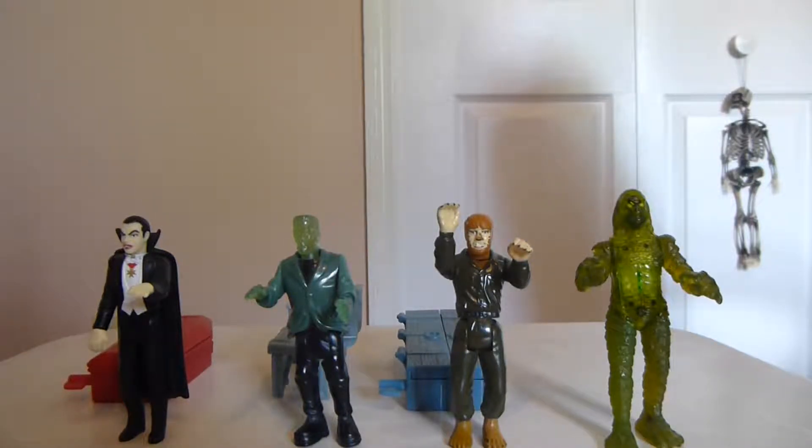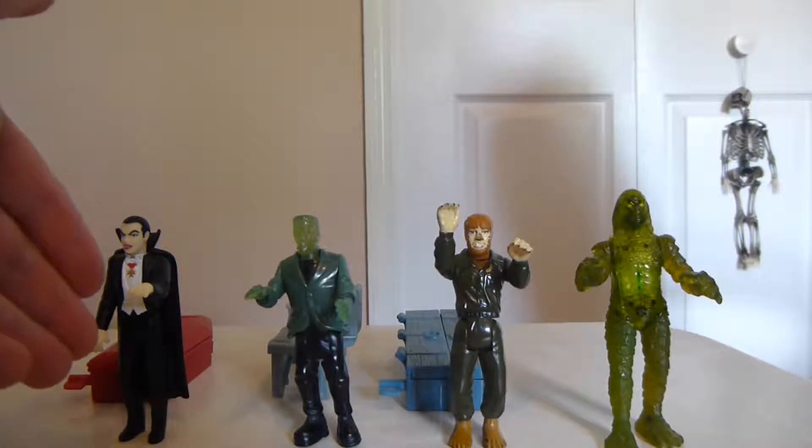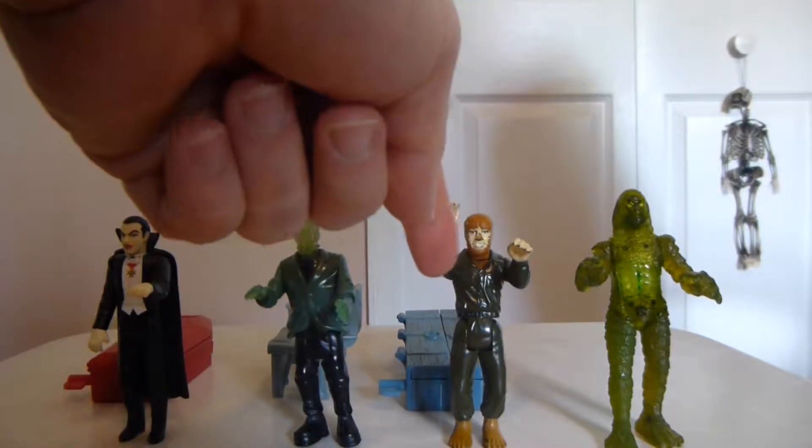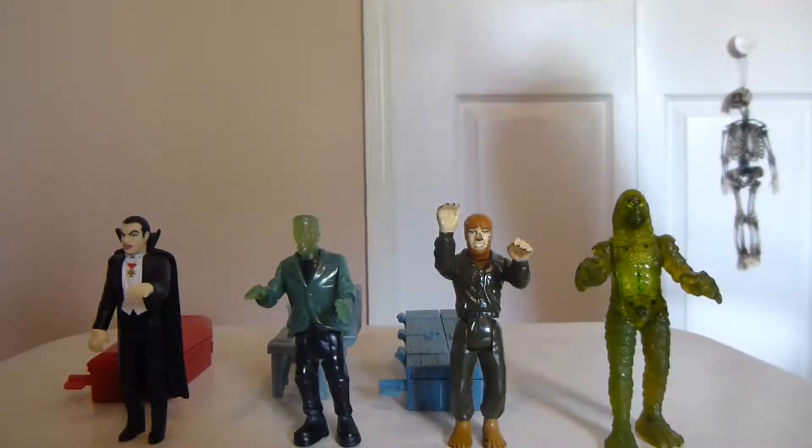This is a review of my Burger King Universal Monster figures. They did come as a set of four, and obviously I've got all four. These were really cool — they were released in 1997, obviously based on the classic Universal Monster movies. Here we've got Dracula, next to him the Frankenstein monster, next to him the Wolfman, and next to him Gilman — more commonly known as the Creature from the Black Lagoon. I love all of these creatures. I was really excited when I built up this collection.